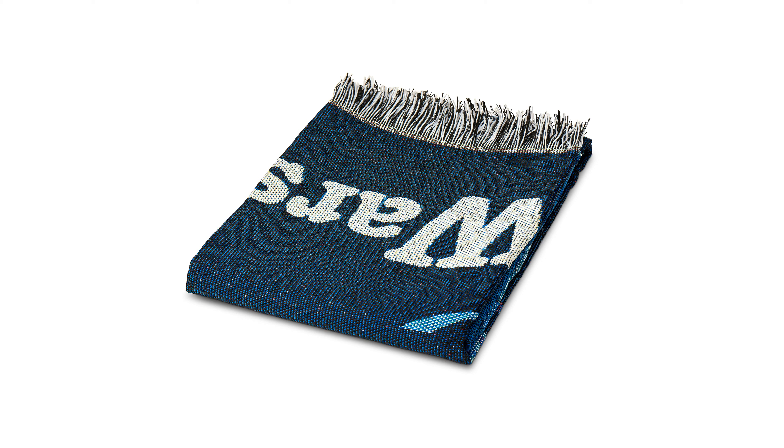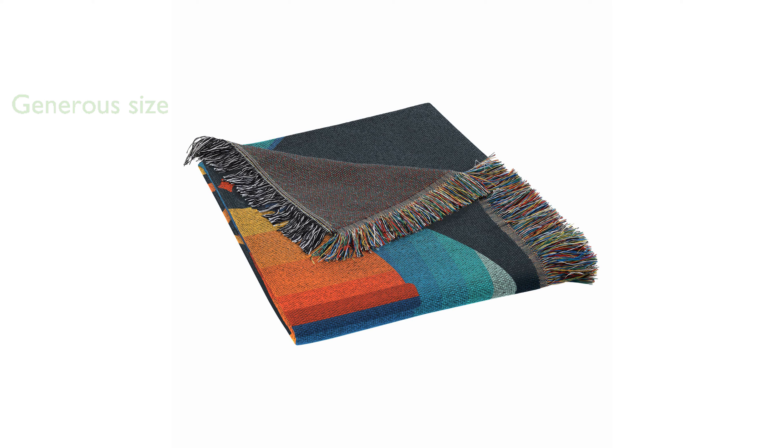The generous 48 inch by 60 inch size makes it a perfect decorative piece that can spruce up couches or beds. Detailed with decorative fringes around all edges, the blanket has a tapestry-like appearance that enhances its aesthetic appeal.